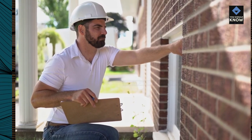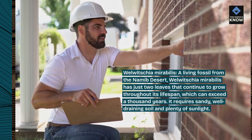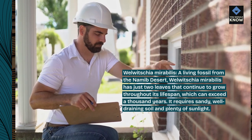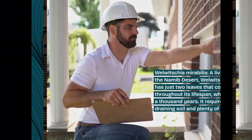Welwitschia mirabilis, a living fossil from the Namib desert. Welwitschia mirabilis has just two leaves that continue to grow throughout its lifespan, which can exceed a thousand years. It requires sandy, well-draining soil and plenty of sunlight.